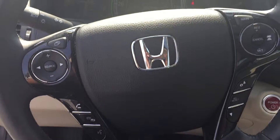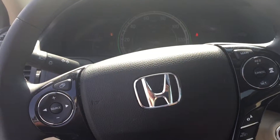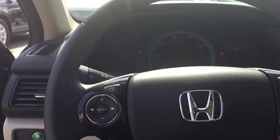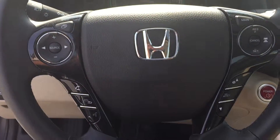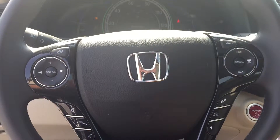Again, excellent vehicle. Leather seats, heated seats, heat and cool seats. You have all your controls here on your steering wheel for your Bluetooth, your cruise control, your menu on your items, and also your radio controls.